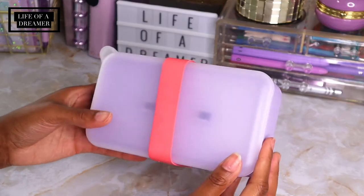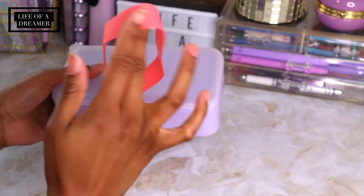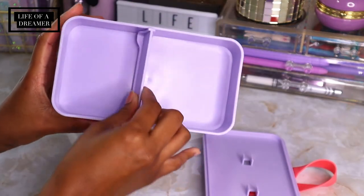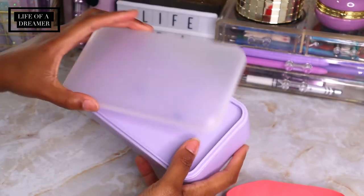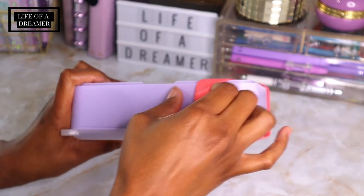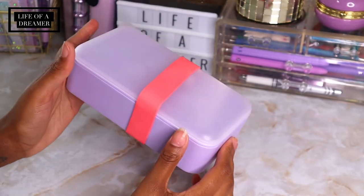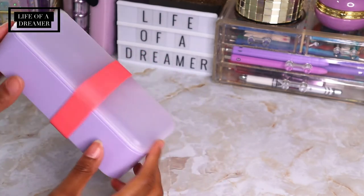Next I got this cute little box from the Target Dollar Spot — I actually got this about a month or two ago. They don't have them anymore since they've moved on to fall items, but it's just a cute little plastic box with a top divider and a middle divider. It was marketed as a tech box for cords and stuff, but I'm probably going to use it to hold my washi tape and pencils. It was about three bucks and I just think it's really cute and matches well on my desk.